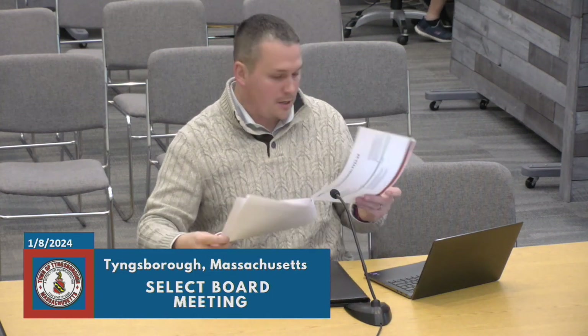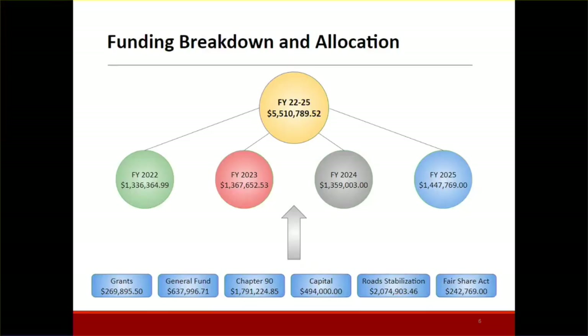This slide shows what we've spent — or will spend — over the course of the last three years and this upcoming year. In total, we've spent about 5.5 million dollars on our infrastructure and roadway network. From FY2022 to FY2024, we've consistently been able to allocate just over 1.3 million dollars of funding. This funding is broken down between grants, general funding, Chapter 90, capital, and road stabilization. In FY2025, I've estimated we're going to spend almost one and a half million dollars, including a new funding source called the Fair Share Act.